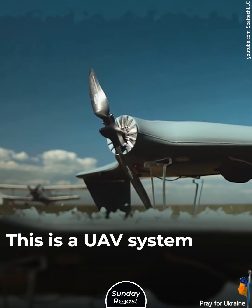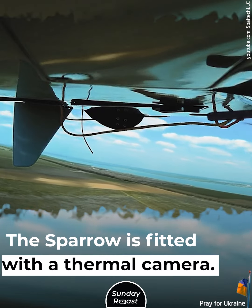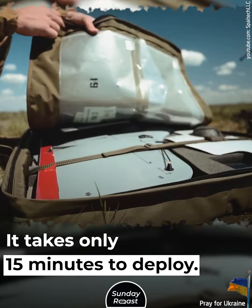Sparrow. This is a UAV system designed for close-range reconnaissance. The Sparrow is fitted with a thermal camera. It's 2 feet long and has a wingspan of 3 feet, and takes only 15 minutes to deploy.